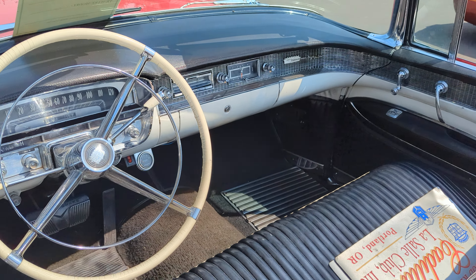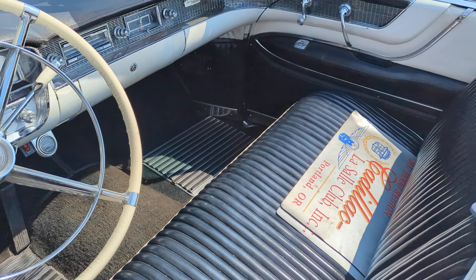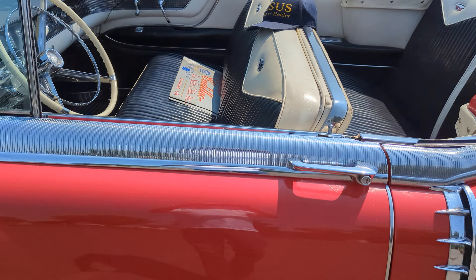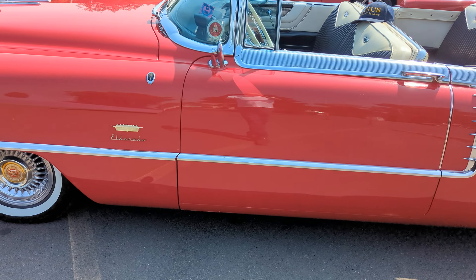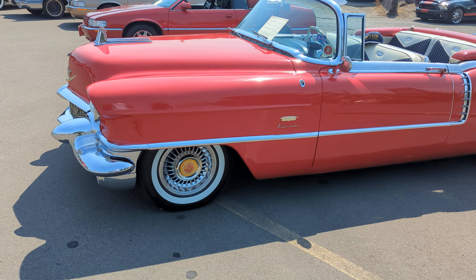For 1956, see the metal and the carpet — cool cars. This show is put on by the Cadillac La Salle Club in Oregon.